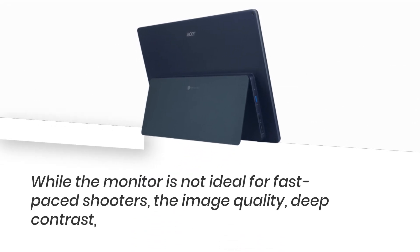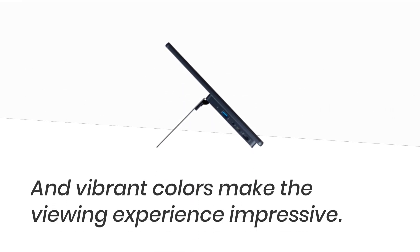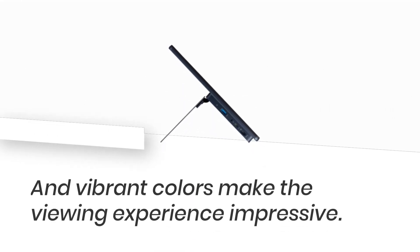While the monitor is not ideal for fast-paced shooters, the image quality, deep contrast, and vibrant colors make the viewing experience impressive.